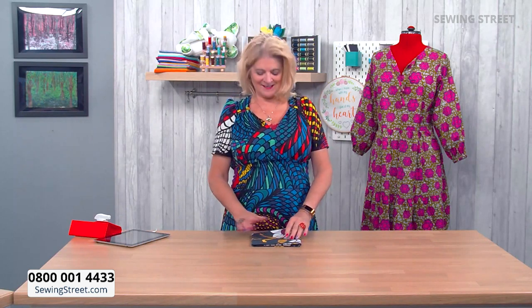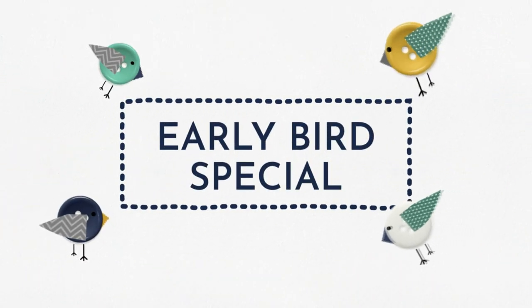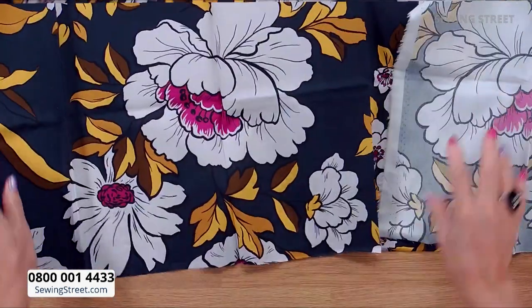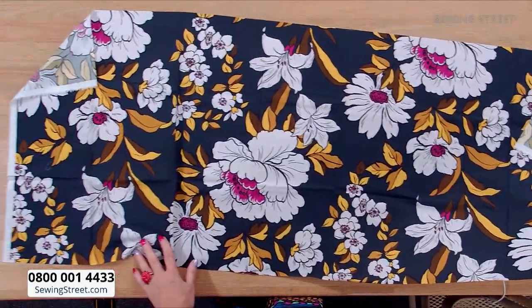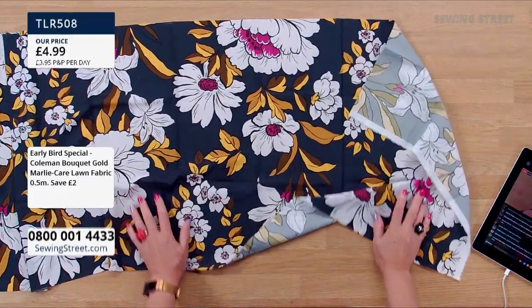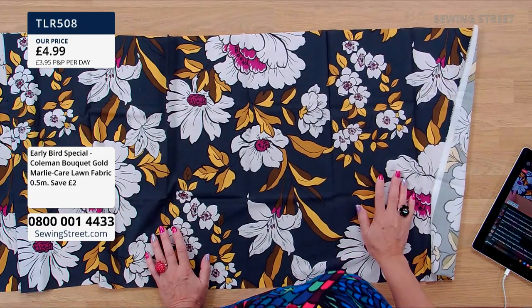This is the first time I've had an early bird like this. It's a superb large piece of fabric — a half metre. Look at that print, isn't that beautiful? You're saving two pounds on this, so it's £4.99 for half a metre.